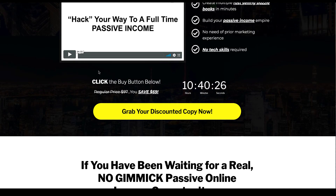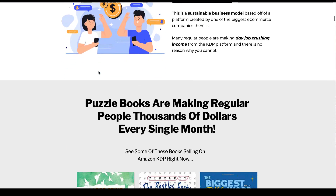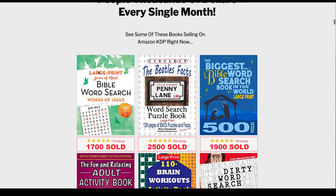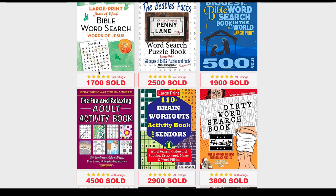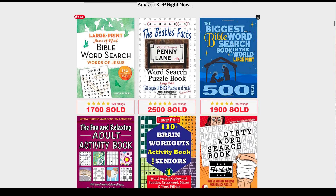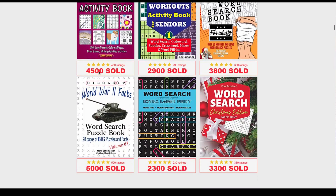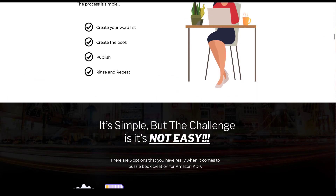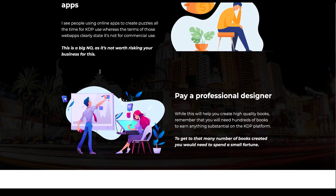The price at the moment is $27. It is going up after the launch which finishes on the 1st of September at 11:59pm, and it is going to go to a monthly payment so they can keep the system working. The sales page tells you that word searches are very popular especially if you niche them down. You create your word list, create your book, publish, and rinse and repeat.